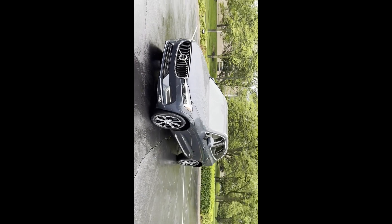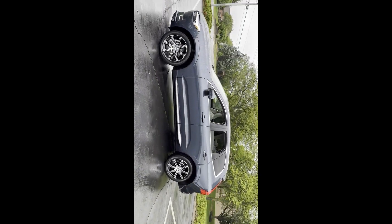2021 Volvo XC60 with less than 1,000 miles on the odometer. This SUV offers space as well as power and performance.